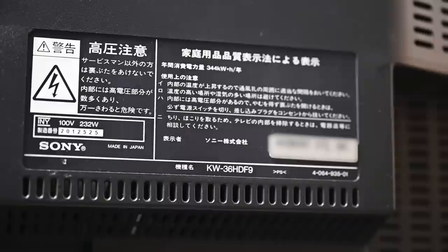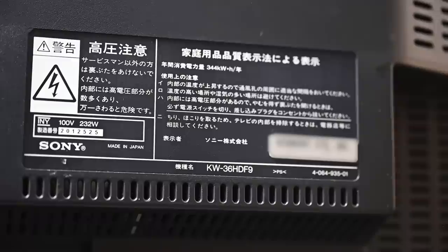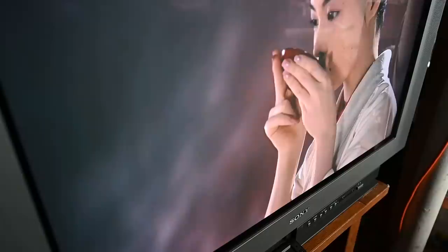This TV is the KW-36HDF9. Yes, Sony has always been terrible at naming their products. This thing retailed for 520,000 yen in 1998. A custom matching stand was also available for an additional 35,000 yen. The USD value of this set, if bought in 1998 with U.S. dollars, would have been around $3,700 — but if you factor in inflation and the difference between the dollar now and the dollar then, it probably sold for the equivalent of around $7,000.